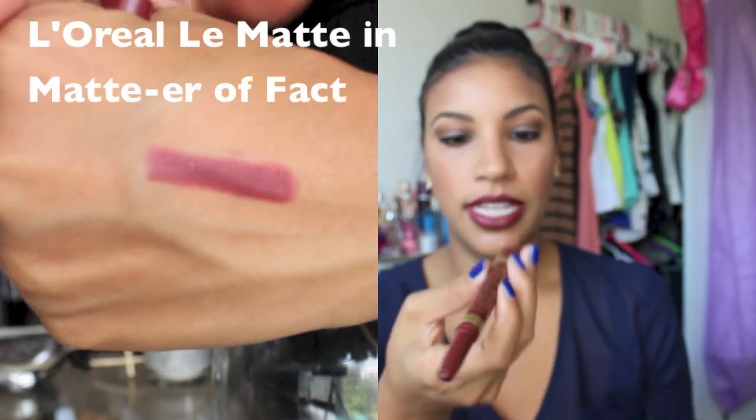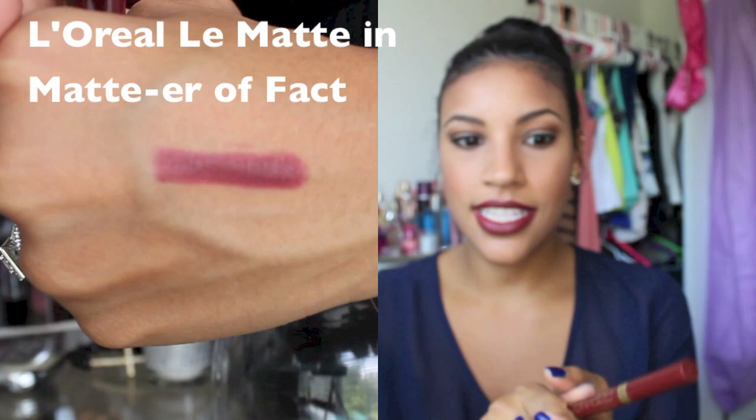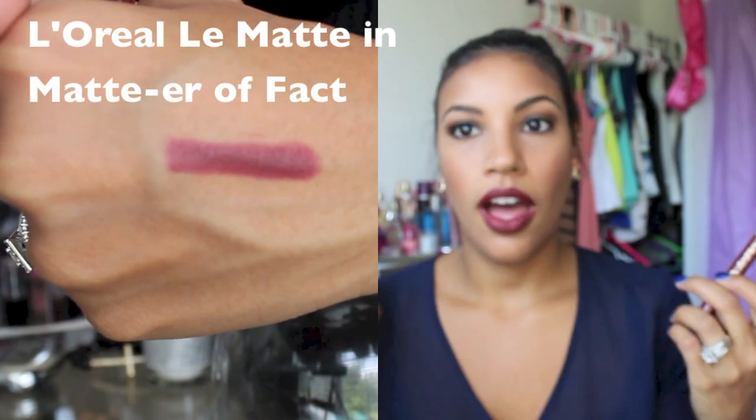It's got great precision, I didn't have to use a lip liner with it, you can build it up to make it darker, and I'm just so obsessed with it. This one is in Matter of Fact, so if you can find it, I would grab it. I had a hard time finding them — I found this at Target and they still only have a couple left, the display was like destroyed, so hurry and get on that.